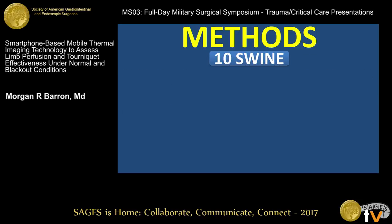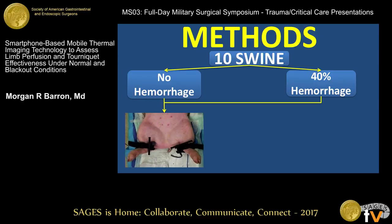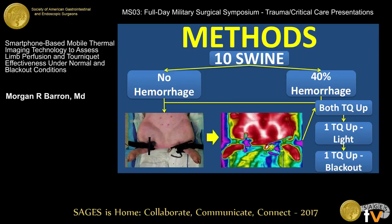We took 10 swine and randomized them into two groups: no hemorrhage and a 40% hemorrhage. We then applied bilateral lower extremity tourniquets and subjected them to a series of experiments using thermal imaging. The first experiment: we took both tourniquets, tightened them all the way with absence of Doppler signals, and ran the experiment for 30 minutes taking pictures at intervals. The second experiment: we tightened both tourniquets all the way, then let one down just enough to get Doppler signals past the tourniquet. The third experiment was the same as the second, except done in blackout conditions.